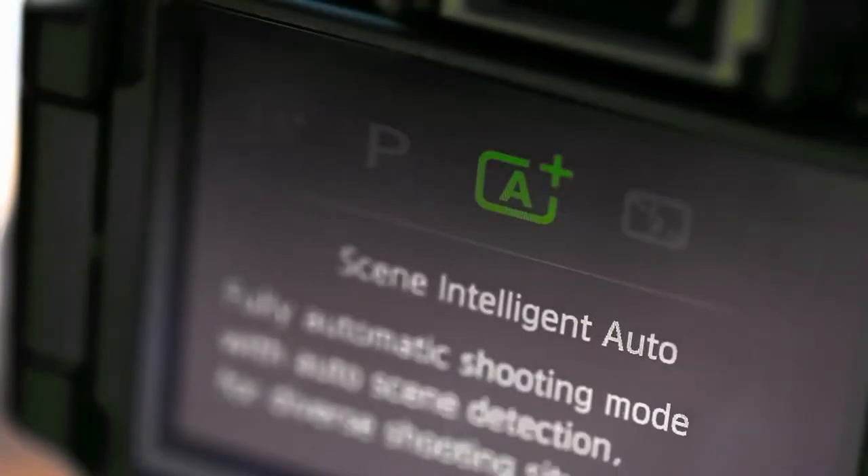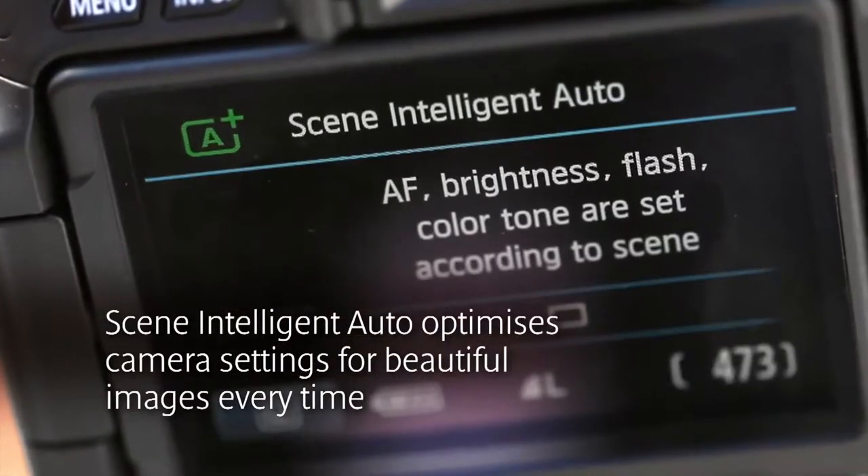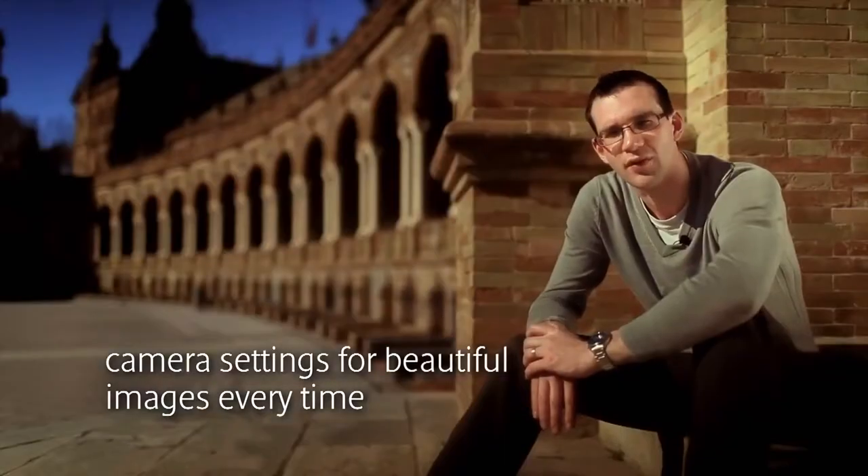The new Scene Intelligent Auto mode on the 600D does the thinking for you, giving you the best possible shot, whatever the conditions.